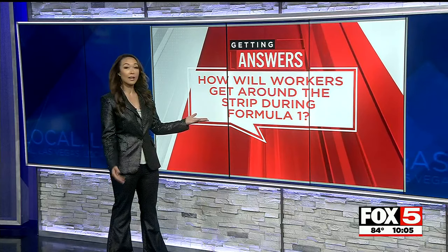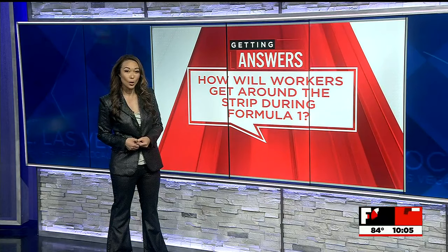With 70 days to go, workers around the strip are asking for answers — how will they get to work and how will they get around? Fox 5 is getting answers from Clark County and Formula One.